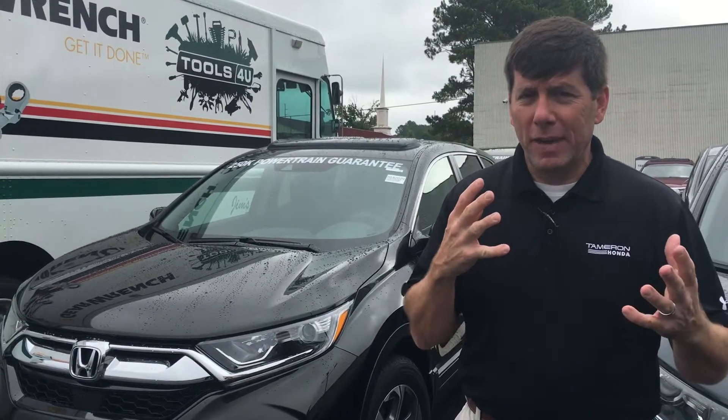Hey Kitwana, David Kaufman here with the Navy Federal Auto Buying Program here at Tameron Honda. Thanks for your email earlier. Sounds like you're having a busy day like us, but just want to take a minute to introduce myself — put a face to the name so you can see who you're communicating with.